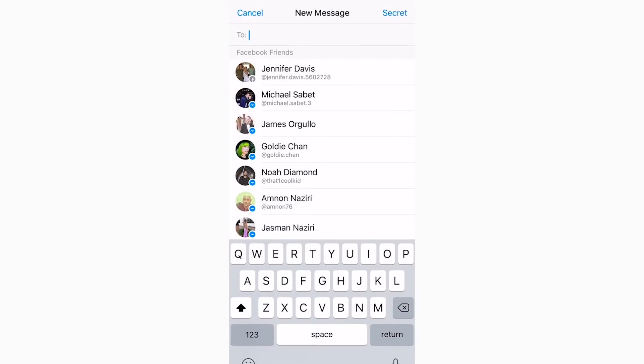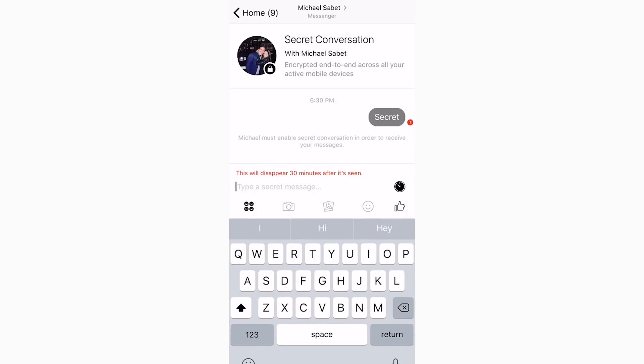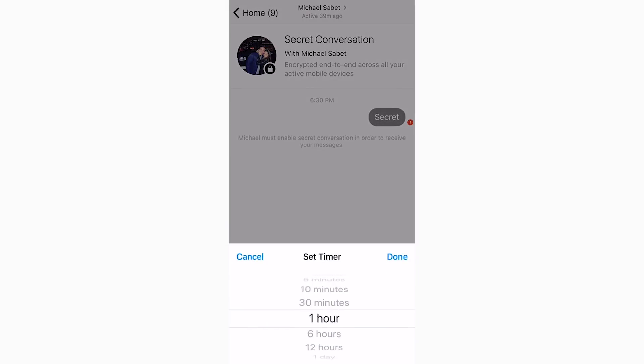Number one: secret conversations. You can send and receive secret messages. Facebook is giving users the option to chat with end-to-end encrypted messages, meaning they're totally private. All messages sent via end-to-end encryption will be completely secret, and what you're saying will never go beyond the recipient you intended.